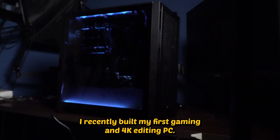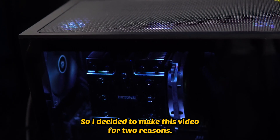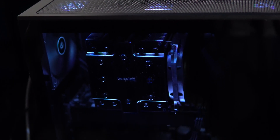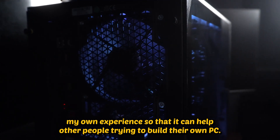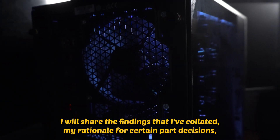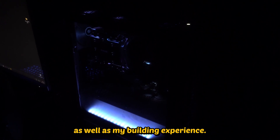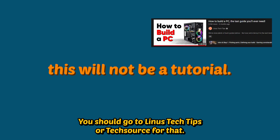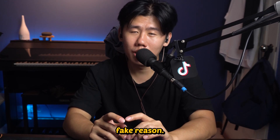I recently built my first gaming and 4K editing PC after watching hours of YouTube tutorials, so I decided to make this video for two reasons. The first reason is to share my own experience so that it can help other people trying to build their own PC. I will share the findings I've created, my rationale for certain part decisions, as well as my building experience. This will not be a step-by-step tutorial — you should go to Linus Tech Tips or Tech Source for that. The first reason also happens to be the fake reason; I'll come back to the real reason later.